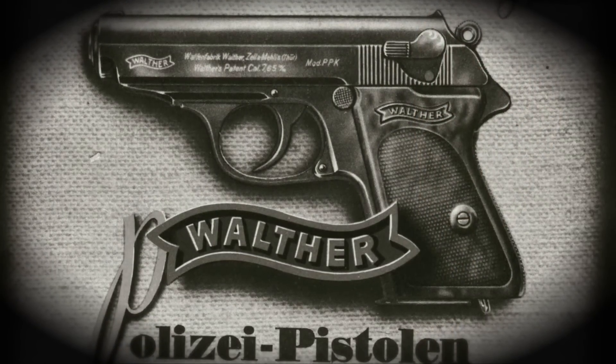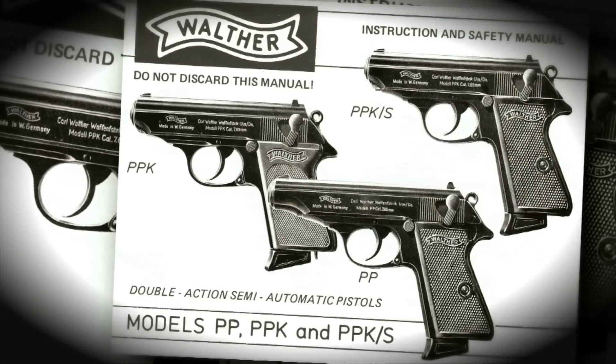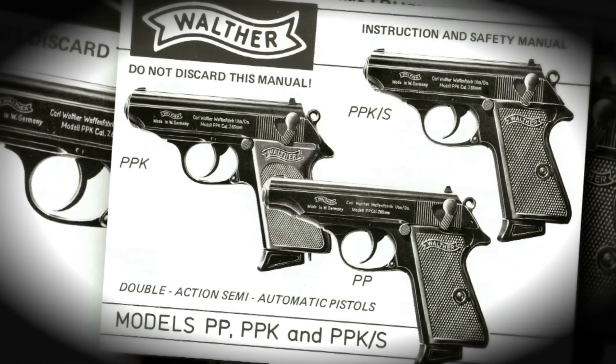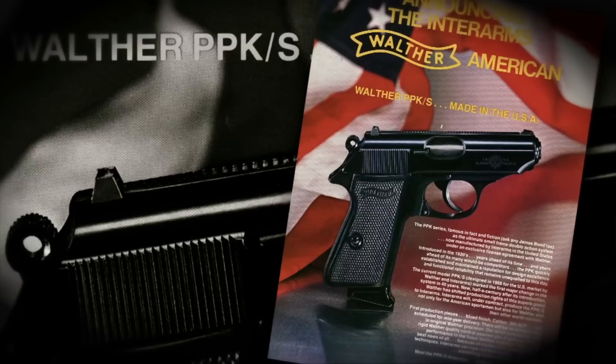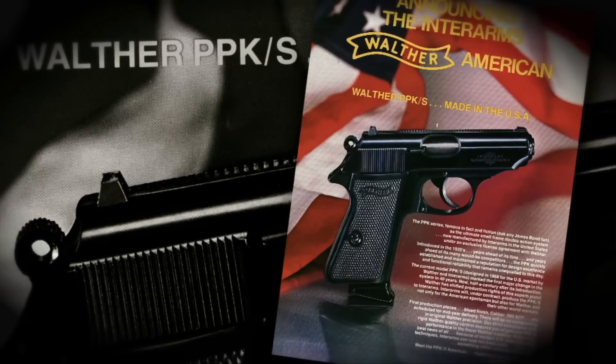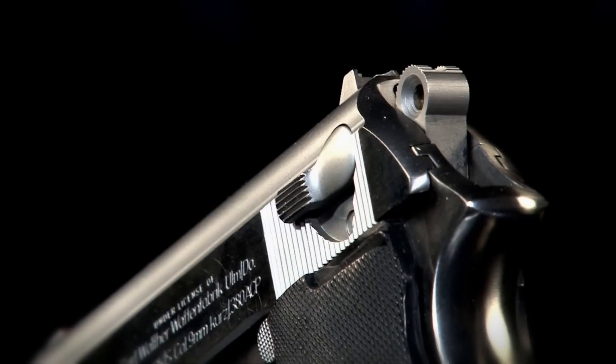It is a gun that even if you don't know anything about guns, odds are you can say, 'Oh, well, that's the James Bond gun.' The original James Bond gun was a .32, just a straight PPK, not the PPK-S. But since 1968, the PPK-S has been what the Walther handgun brand has been to the majority of the American shooting public.